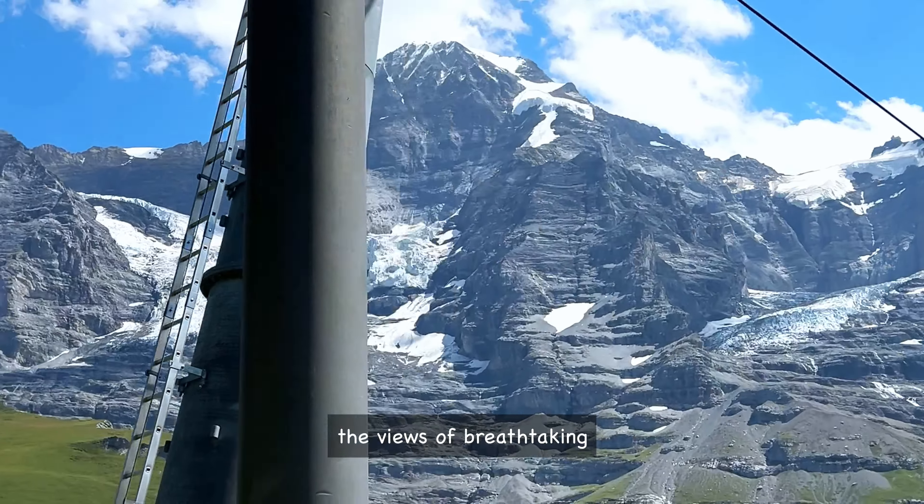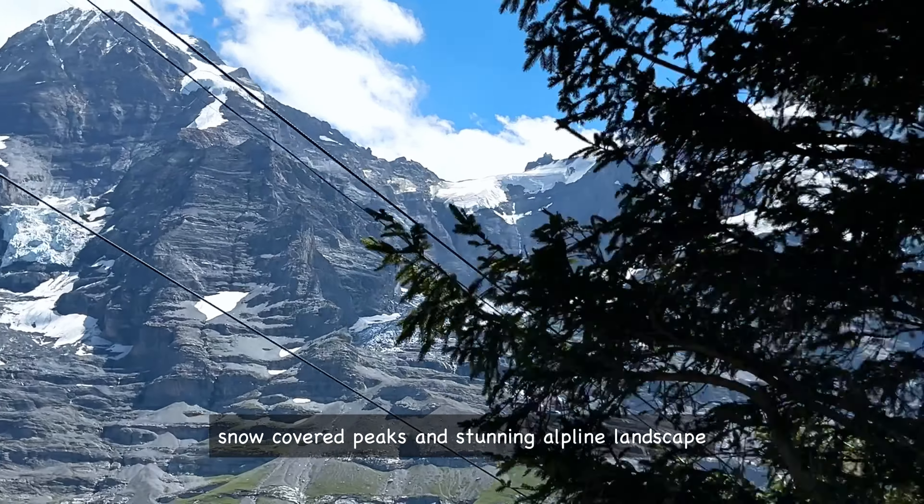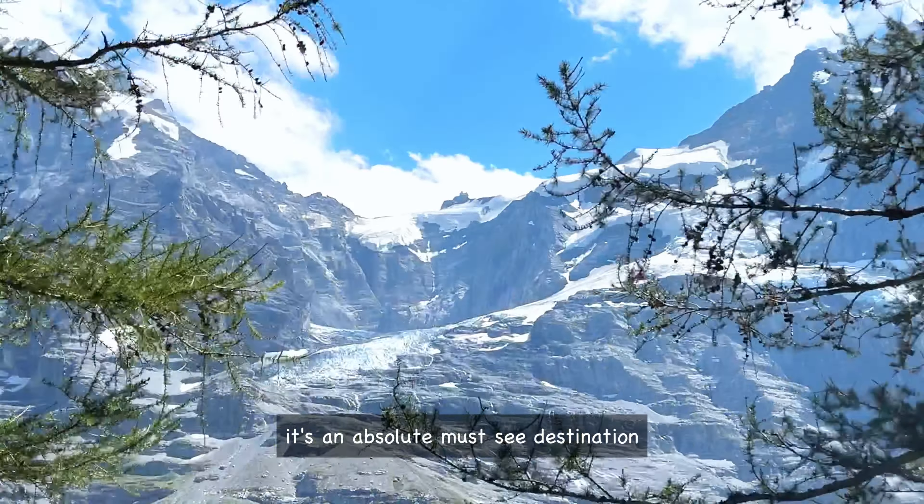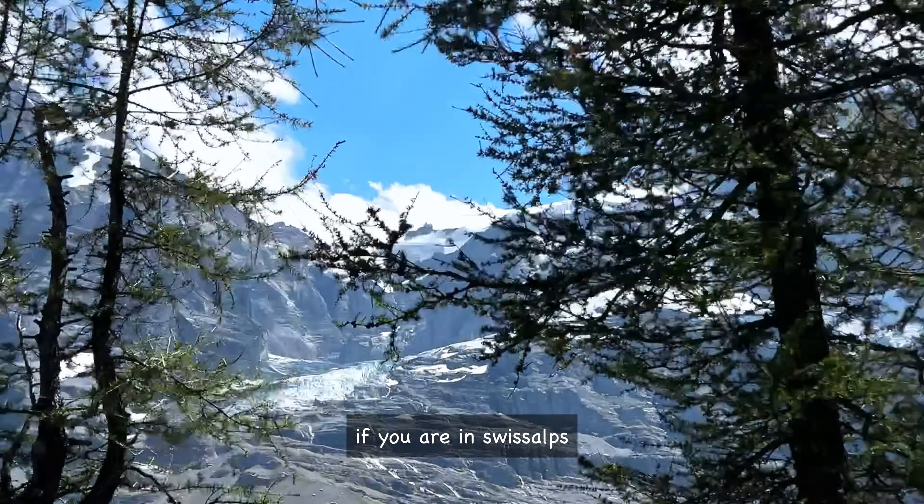The views are breathtaking — you can see glaciers, snow-covered peaks, and stunning alpine landscape. It's an absolute must-see destination if you are in the Swiss Alps.